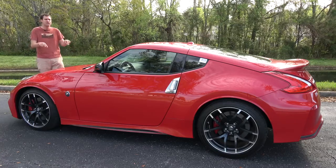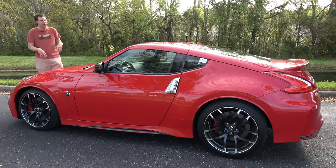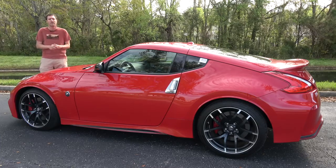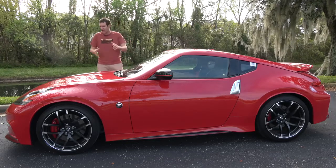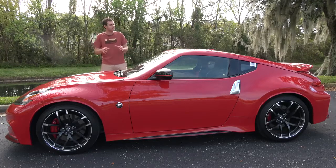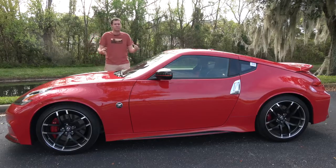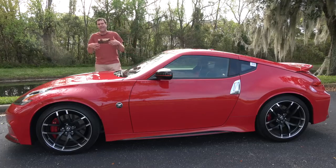It's been out that long, and the Nismo version came out the same year. This car has 350 horsepower and 276 pound-feet of torque, which is 18 horsepower more than the regular model and 6 more pound-feet. The Nismo Z also has different wheels, bigger brakes, stiffer suspension for better handling, and a body kit for a cooler look.